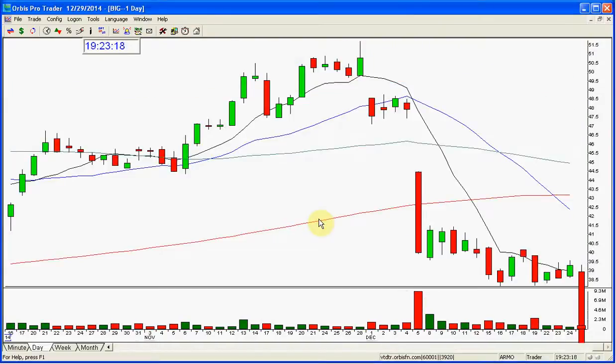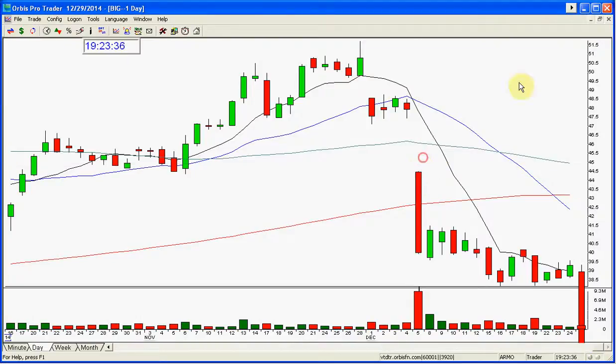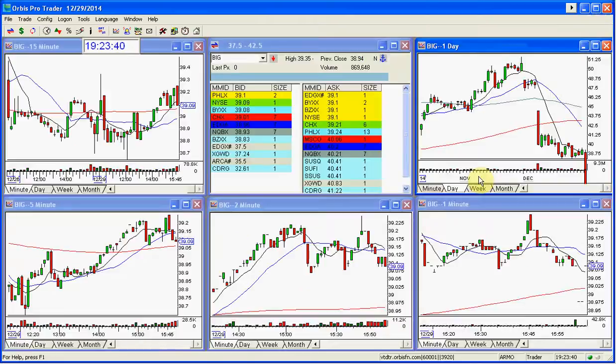So here is a review of BIG. I wanted to do a review of BIG because I just wanted to review a trade someone had asked me about — exactly what is it that I do. I wanted to show an example of a trade. This was a nice short back here — this was a gap, this was December 5th, and the stock is still lower by the way.